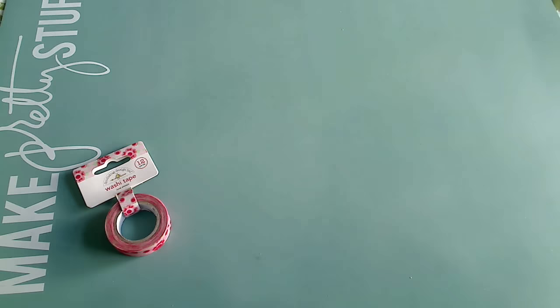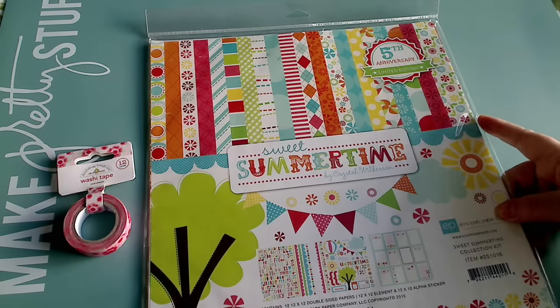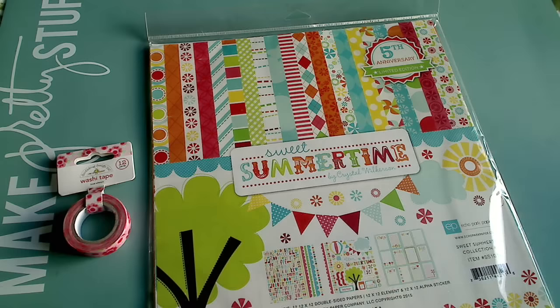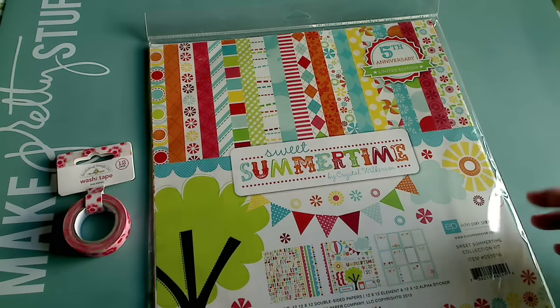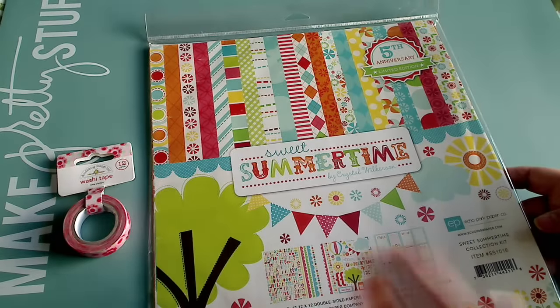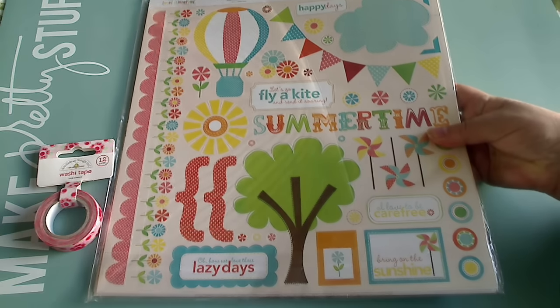I got the Echo Park Summer Sweet Summertime paper collection, which is super cute for summertime — fun and playful with great colors. As you all know, Echo Park comes with stickers, cut-aparts, alphabets, borders, all of that. This is the sticker sheet right here if you just want to see what it looks like. Really cute.